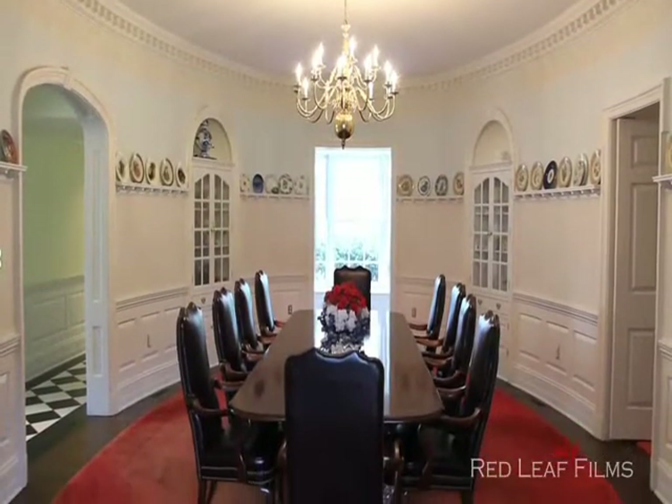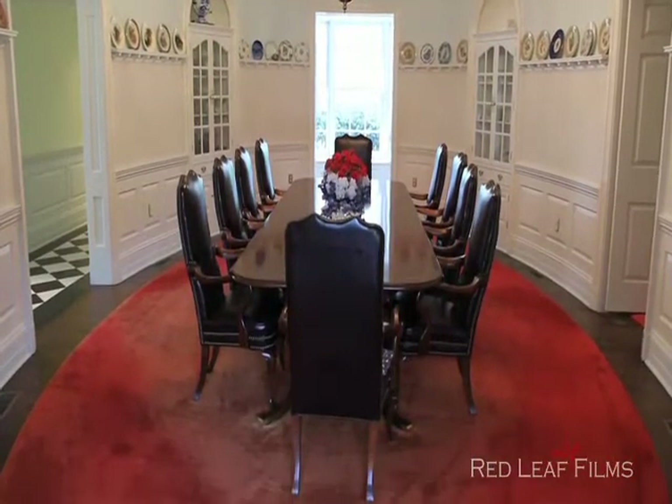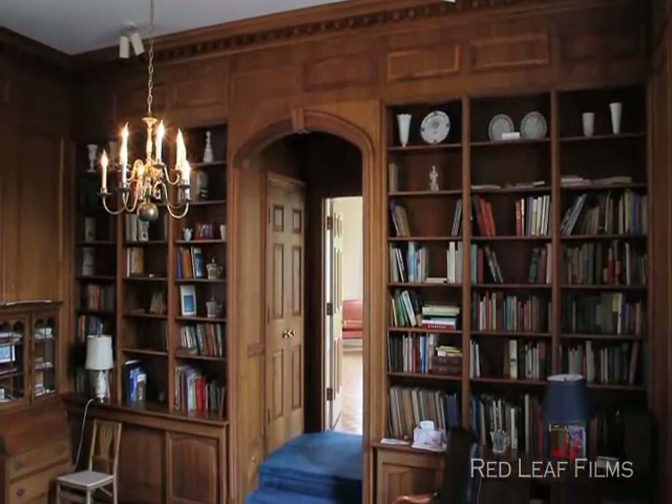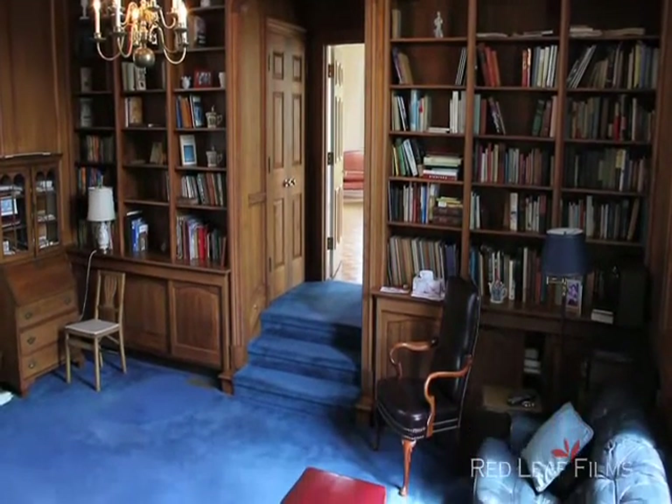The oval dining room offers built-in custom cabinetry and detailed crown molding — the perfect space to dine in luxury. The library is a perfect spot to catch up with your favorite book.